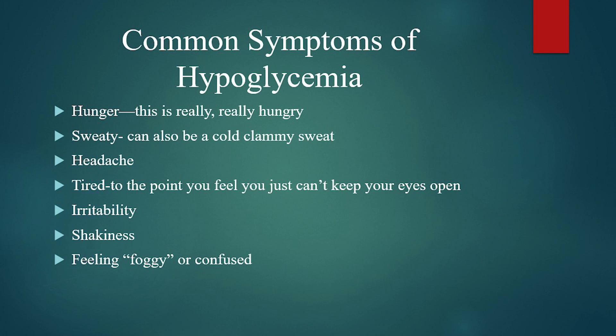So where it says hungry — this is really, really hungry. This is that hangry kind of hungry where you just need to get some food into you. That's your body's response to alerting you that it has low blood sugar and needs some source of carbohydrate right now. Then we've got sweaty — this can be normal regular sweating, but can also be a cold, clammy kind of sweat. Headachy, just sort of not feeling right. And tired — tired to the point where your eyes are just drooping and you weren't like that a few minutes ago.